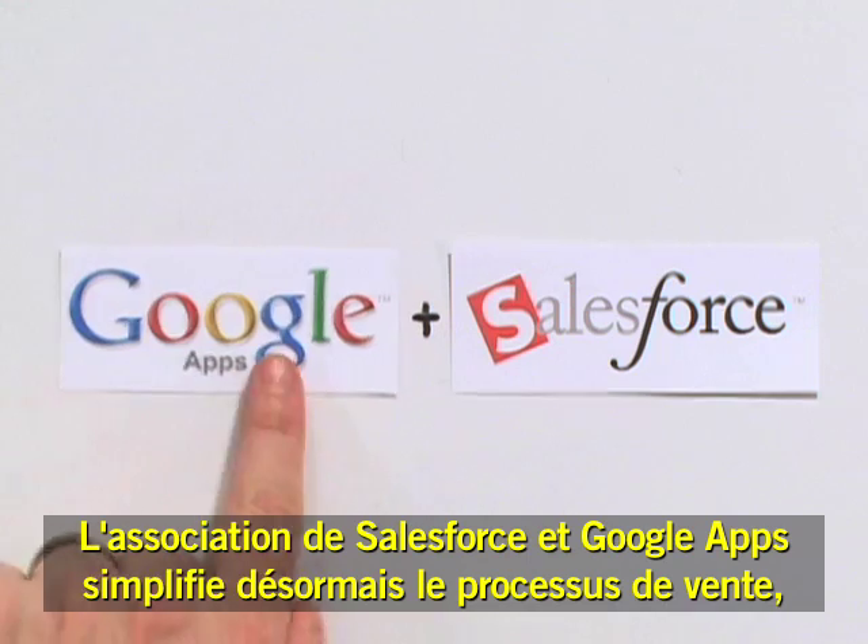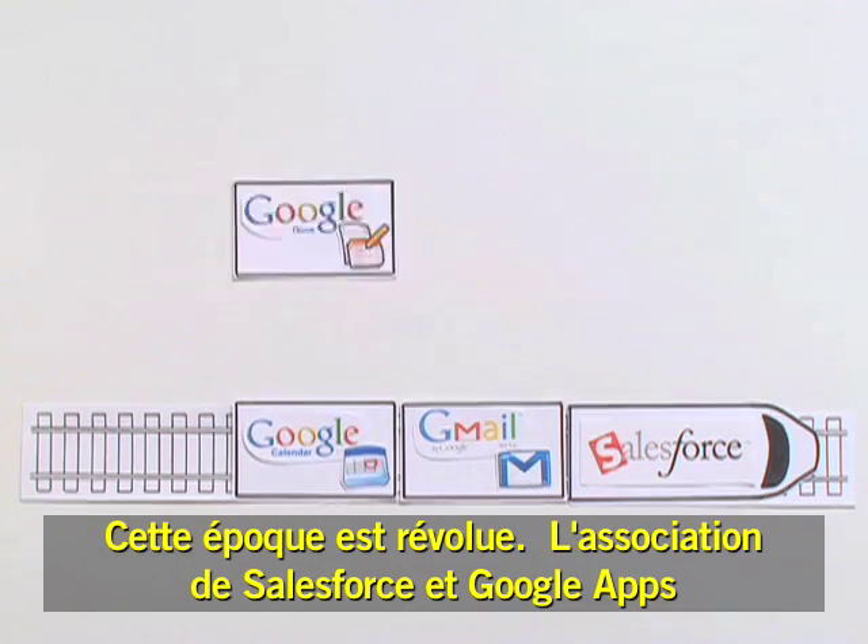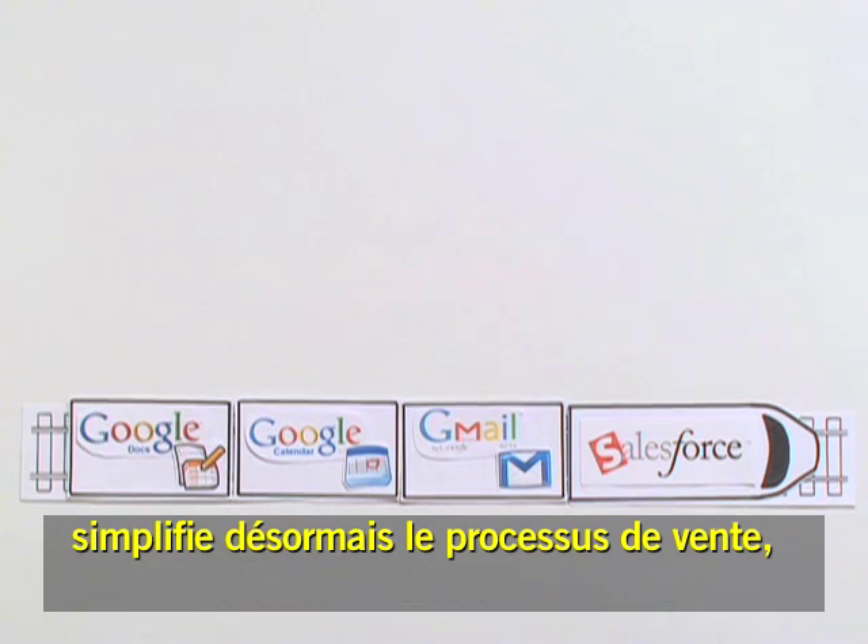Those days are over. The combination of Salesforce and Google Apps will help make sure that your deals go smoothly by keeping tools and people on the same track. Let's take a look.